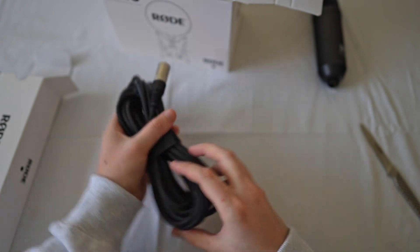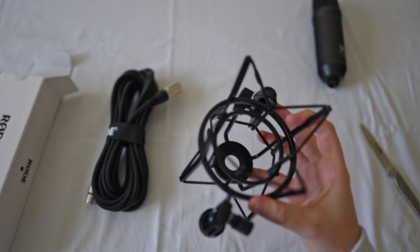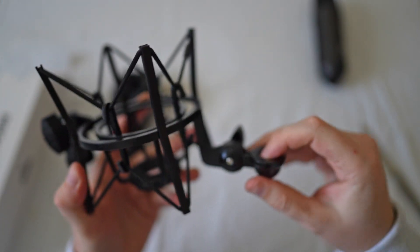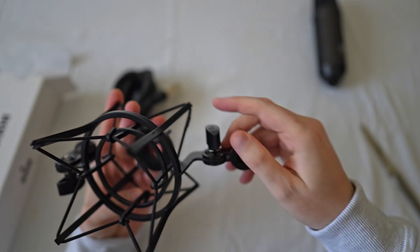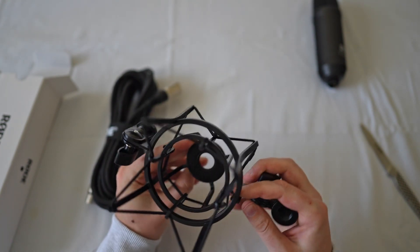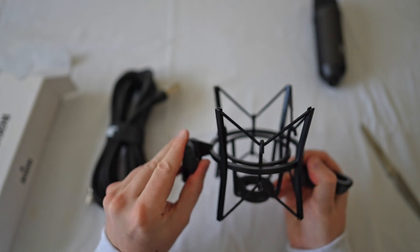Then you have the shock mount, which is a full metal design — good to great quality, designed to last. On the very front you've got the attachment for the pop filter, on the back the attachment for the stand — note that a stand is not included. In the middle you've got the ring where you place the microphone, with a little bit of padding, which is good to see.